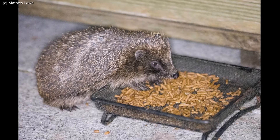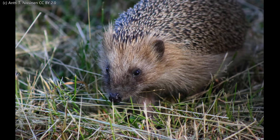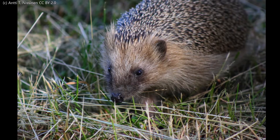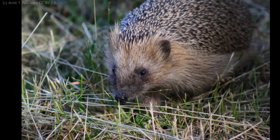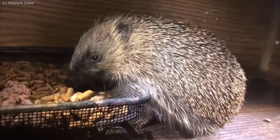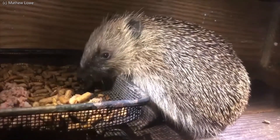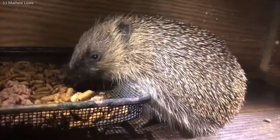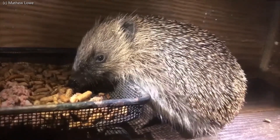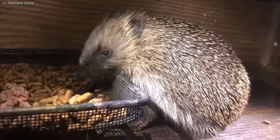Mammals are warm-blooded or endothermic. This means they use their metabolism — the chemical reactions in the body — to maintain a body temperature usually higher than the environment around them. Hibernating mammals will allow their body temperature to drop and reduce their heart rate and how often they breathe. Staying inactive in this way, they save huge amounts of energy, so can survive the winter on the reserves of fat they built up in summer and autumn when food was plentiful.